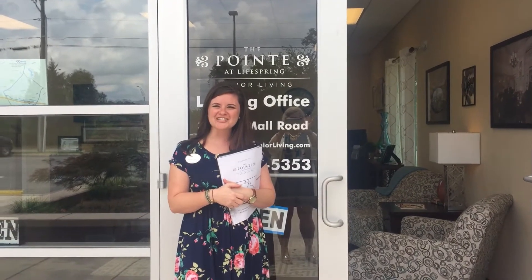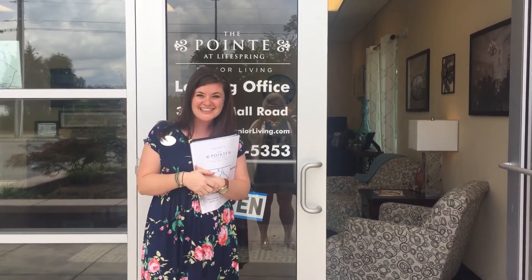Hi, Heather Haley here, Director of Sales and Marketing at the Pointe at LiveSpring Preview Office. For the few of you who have not been able to come by and visit with us yet, we wanted to give you a quick tour of what you can expect when you come by.